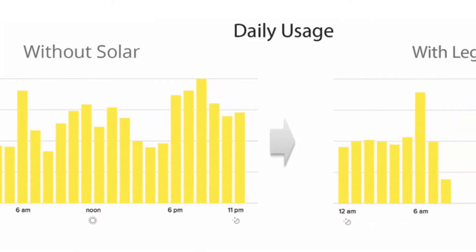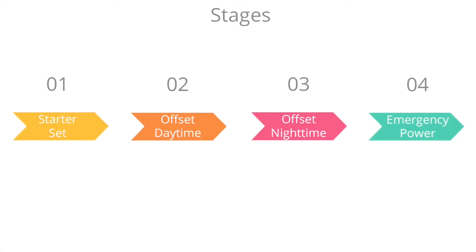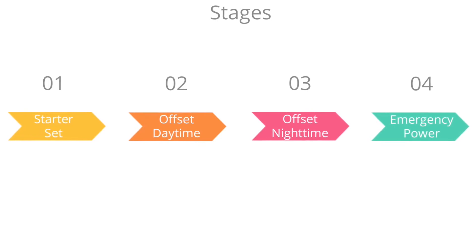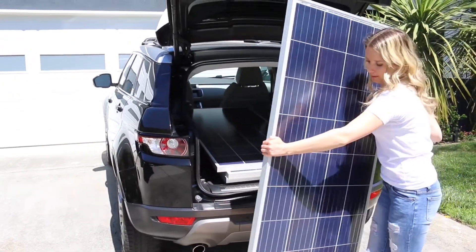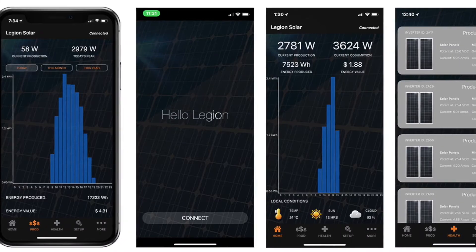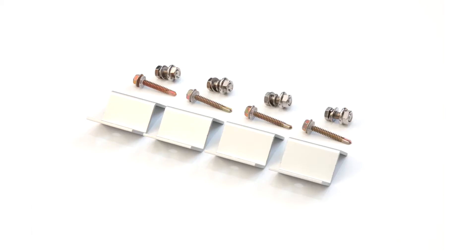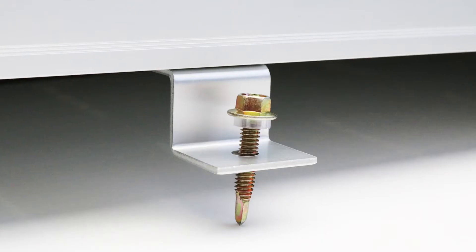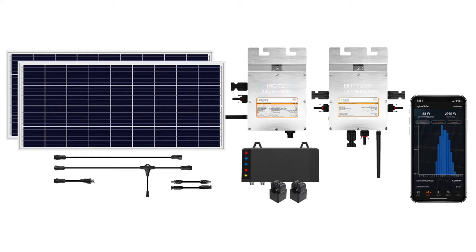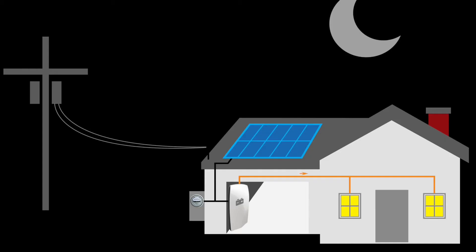The starter set will make a noticeable impact to your utility bill right away. Designed to fit anybody's budget and can be scaled at any time, it includes lightweight solar panels, a micro-inverter, Bluetooth-enabled interface for smartphone monitoring of your power and savings, and a solar regulator. We also provide you with aluminum Z-brackets for easy do-it-yourself mounting. The deluxe starter set includes an additional battery commander for nighttime energy production.